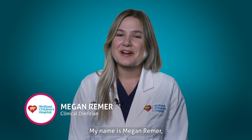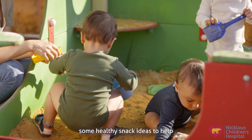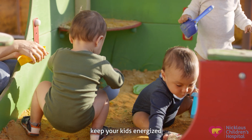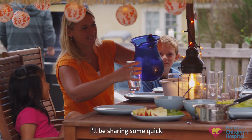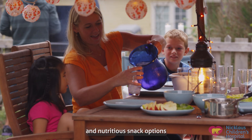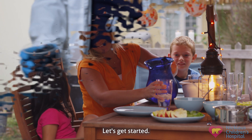Hello parents, my name is Megan Rehmer and I'm a clinical dietitian at Nicklaus Children's Hospital. Are you looking for some healthy snack ideas to help keep your kids energized and happy this summer? Well, you've come to the right place. Today I'll be sharing some quick and nutritious snack options that your little ones will love. Let's get started.